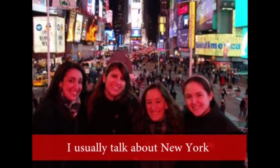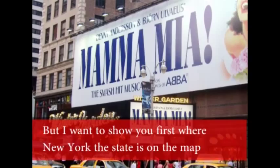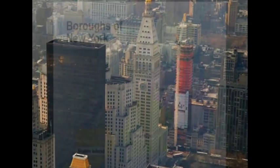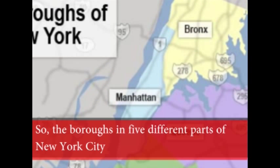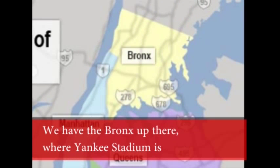I'm here today to talk about New York, and I'm going to mostly talk about Manhattan, but I want to show you first where New York the state is on the map. New York City is actually broken up into five different boroughs. Manhattan is only one of these. So the boroughs are five different parts of New York City. We have the Bronx up there, where Yankee Stadium is.